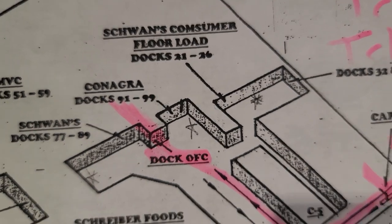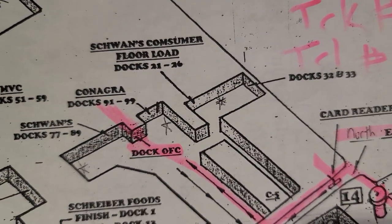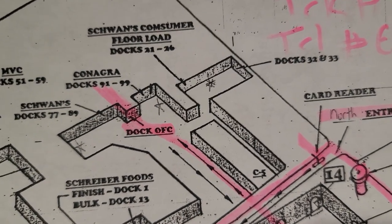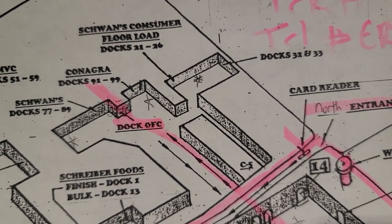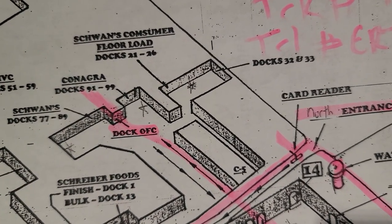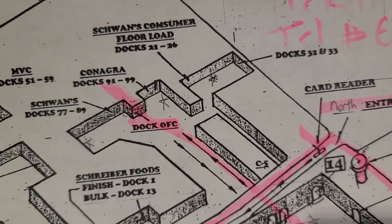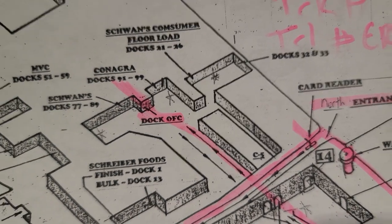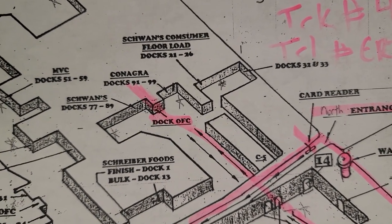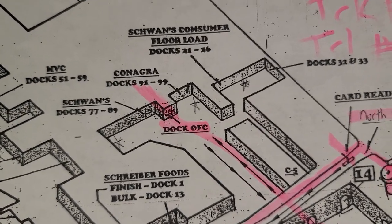Following the pink line, it says ConAgra and shows dock 91 to 99. What you do is park your truck out of the way — don't block anybody. Look around, because sometimes you have to park outside the cave and then walk in. Ask the guard for good directions — he or she will help.